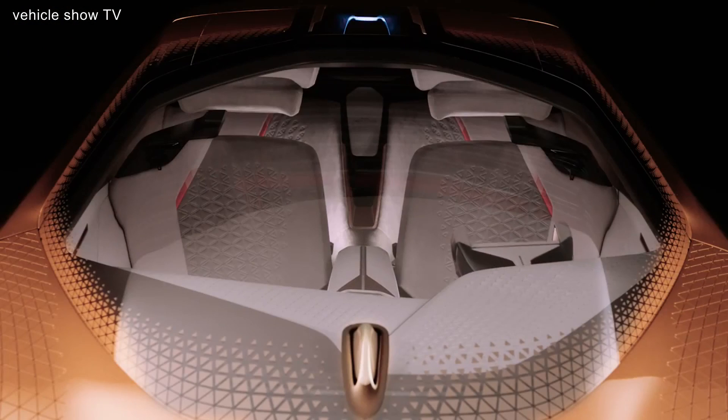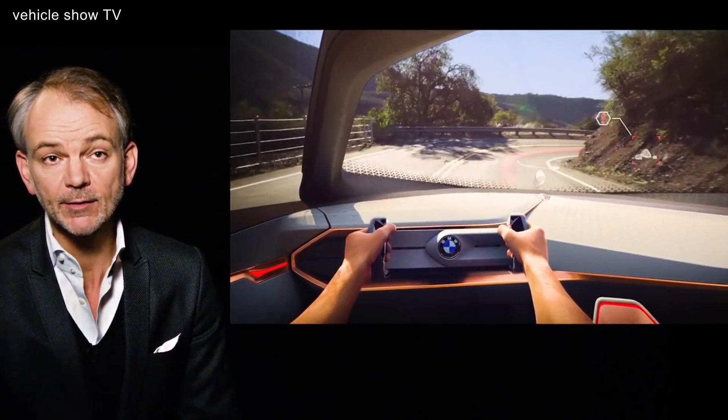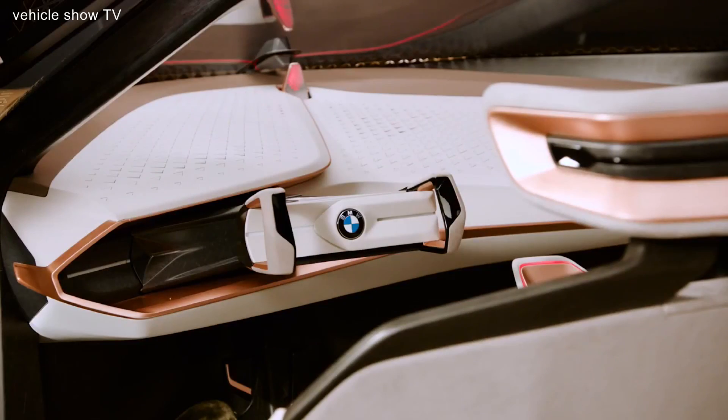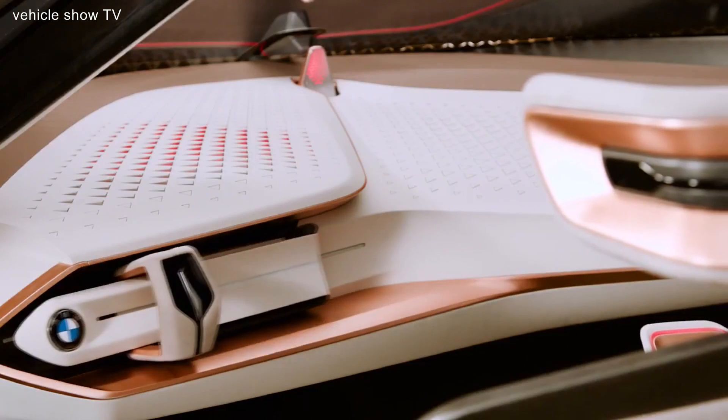In the interior, the whole windscreen is a display and as such you actually have an augmented reality experience where you see of course the outside world through the windscreen, but the car will give you hints even about things that are around the corner that you as a human being cannot see.